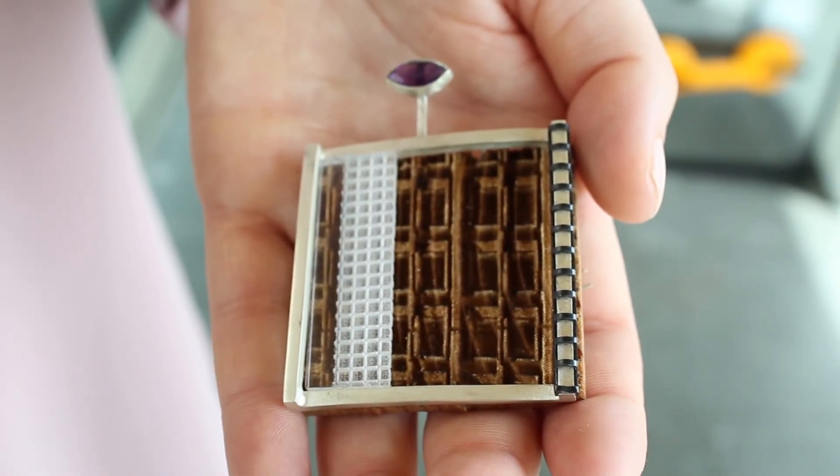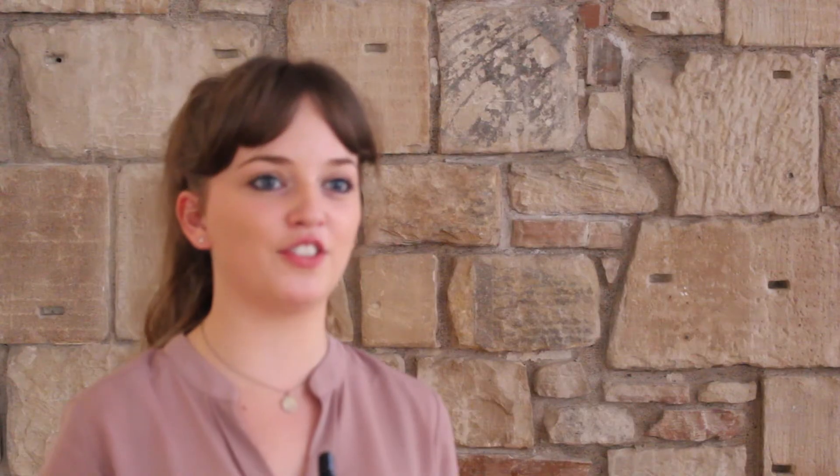I guess people will see that there's a much bigger arrangement of jewellery — not just the things that you see in the shops.